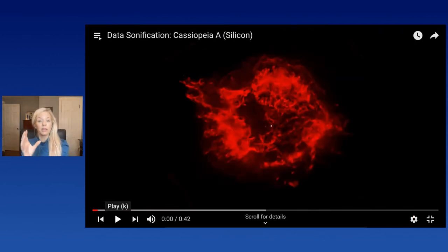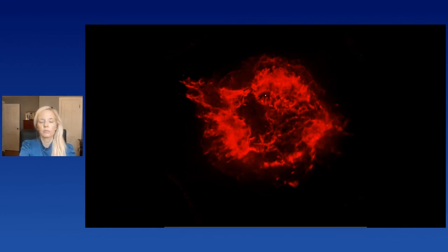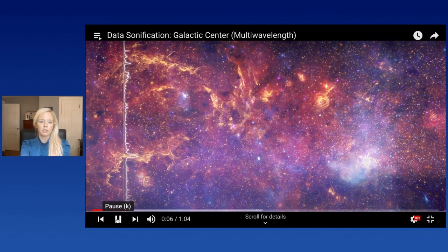We also have individual chemical elements sonified — I'll play a quick example so you can hear it. This is the silicon that's been sonified.